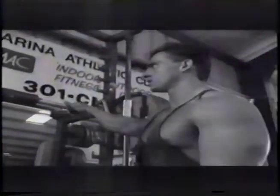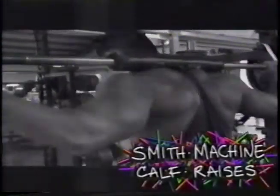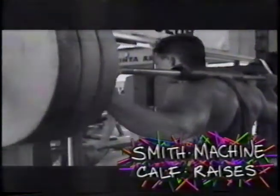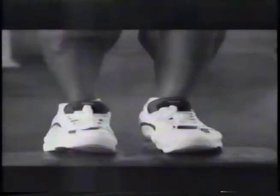For his first exercise, Dave performs the calf raise. Standing on a block, Dave performs his own variation of the standing calf raise. As with all Dave's calf exercises, he believes in keeping his feet straight ahead. Not only does this allow heavier weights to be used, but it's much safer on the knees than twisting the feet in or out. He does four sets, increasing the weights and decreasing the reps from 20 to 8 to get his calves inflated.